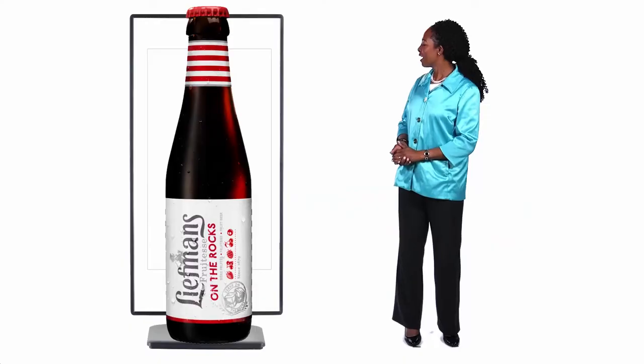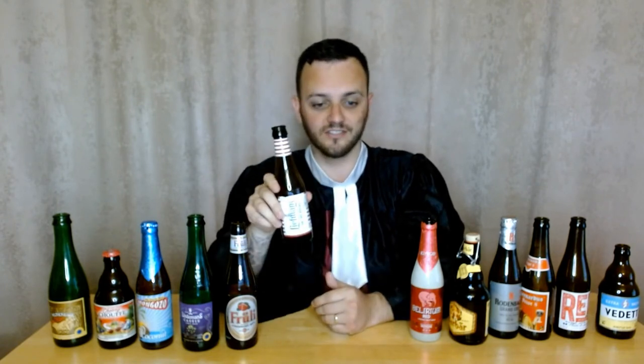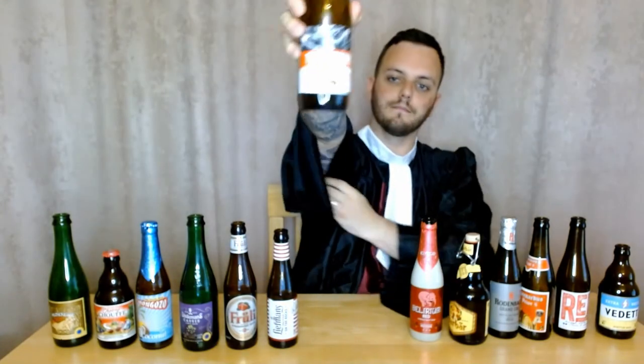Okay next up we've got Liefmans Fruitesse. This one is sparkling so it's quite gassy, but the flavor is great. If anything there's maybe a little bit too much going on — it contains blueberries, cherries, raspberries and strawberries, as well as almond flavor. All that packed in there, there's maybe a bit too much going on. With that mix of berries it's got a kind of sour taste, but nothing like the really sour ones. It's not unpleasant. It's only 4.2% so it's not too difficult to put down. Pretty tasty — I give it 7 out of 10.